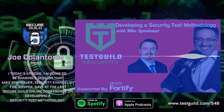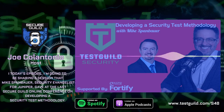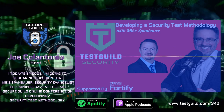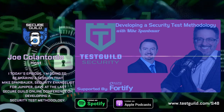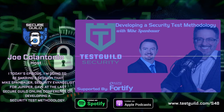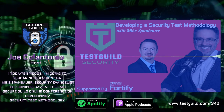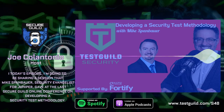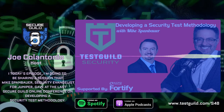Before joining Juniper, Mike worked for NSS Labs in their enterprise services and consultant practice, where he authored a number of methodologies and worked closely with their testing group to provide guidance and accurate information to their clients. So as you can tell, Mike really understands not only security but also testing, which makes him a perfect guest for the show. If you want to know how to create a security testing methodology for your organization, you don't want to miss this episode.